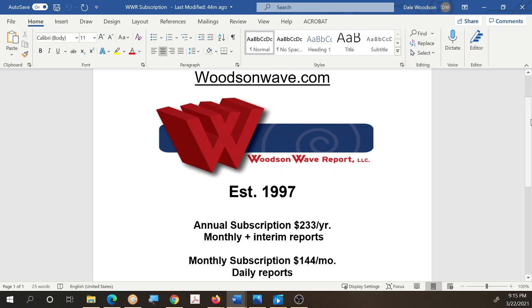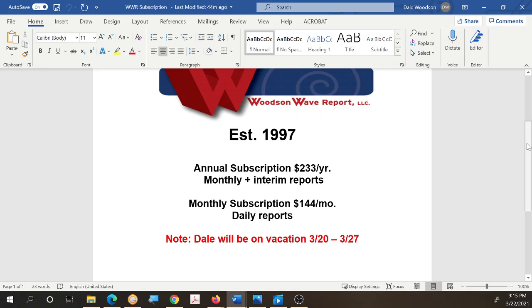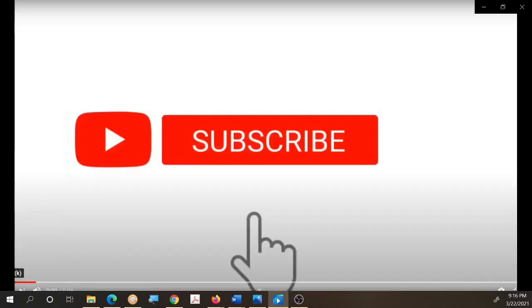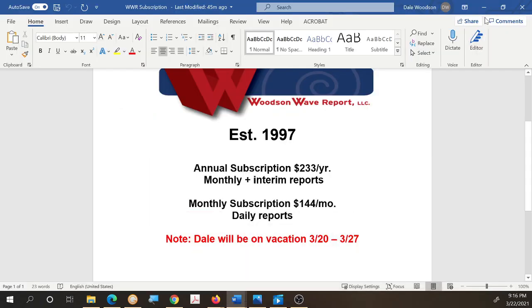I want to remind everyone about our subscription service, Woodson Wave Report, established in 1997. Our annual subscription is a Fibonacci $233 a year — you get reports monthly plus interim reports as market conditions warrant. In addition, our monthly subscription is $144 Fibonacci dollars a month, with daily reports virtually every day the market is open, sometimes more than one report a day. Thank you for subscribing to the channel; please hit the reminder bell, like button, comment, and share the videos.